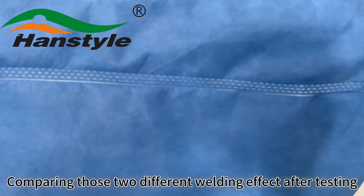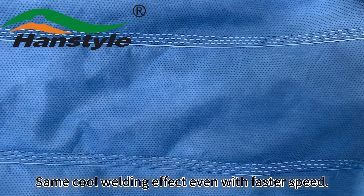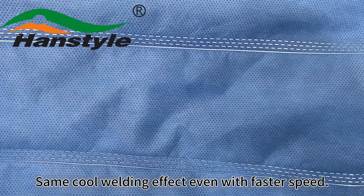Comparing two different welding effects after testing — same cool welding effect even with faster speed.